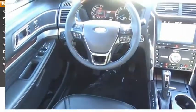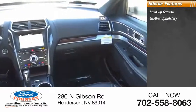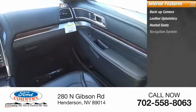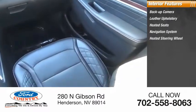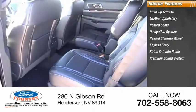Inside you'll find backup camera, leather upholstery, heated seats, navigation system, heated steering wheel, keyless entry, Sirius satellite radio, premium sound system, steering wheel audio controls.